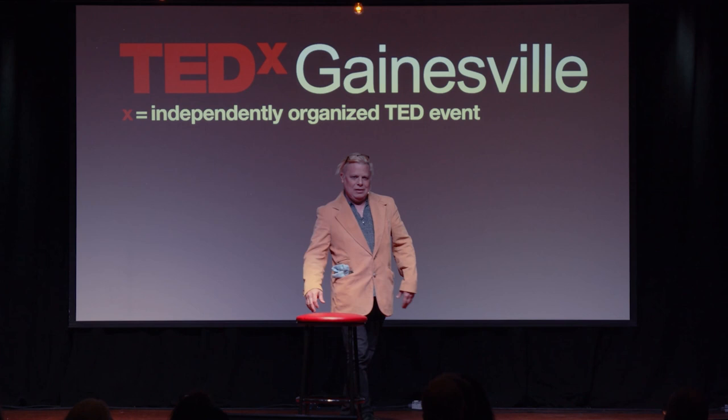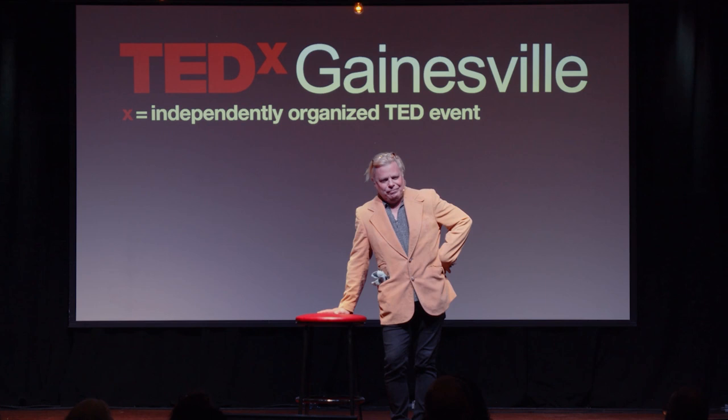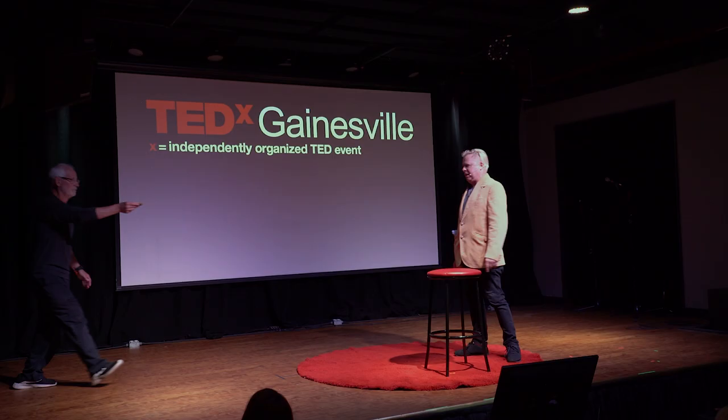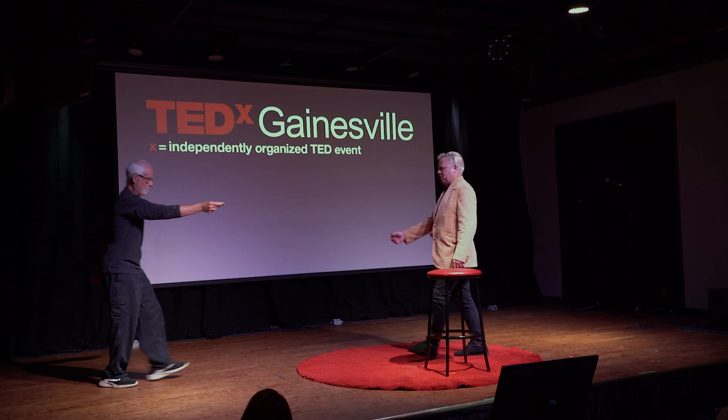Ladies and gentlemen, I have an oyster with me tonight. It's a living oyster, shipped overnight from Maine. May I please have the oyster? I have one of these — very expensive, very high-quality oyster. Thank you very much.